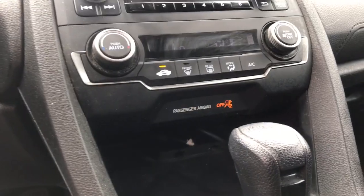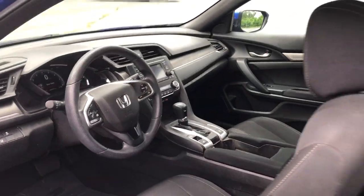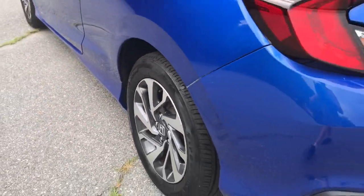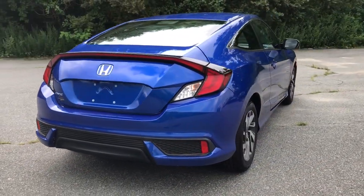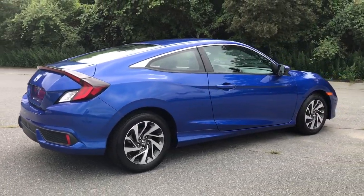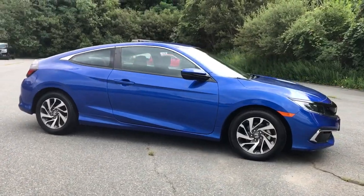These are just some of the great options this vehicle comes with: keyless entry, 4-cylinder engine, backup camera, lane-keeping assist, adaptive cruise control, iPod and MP3 input, aluminum wheels, electronic stability control, Bluetooth, and vehicle anti-theft system.